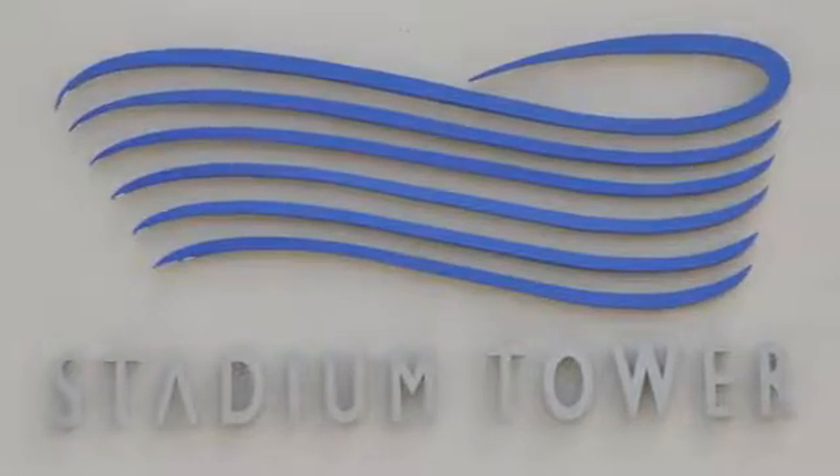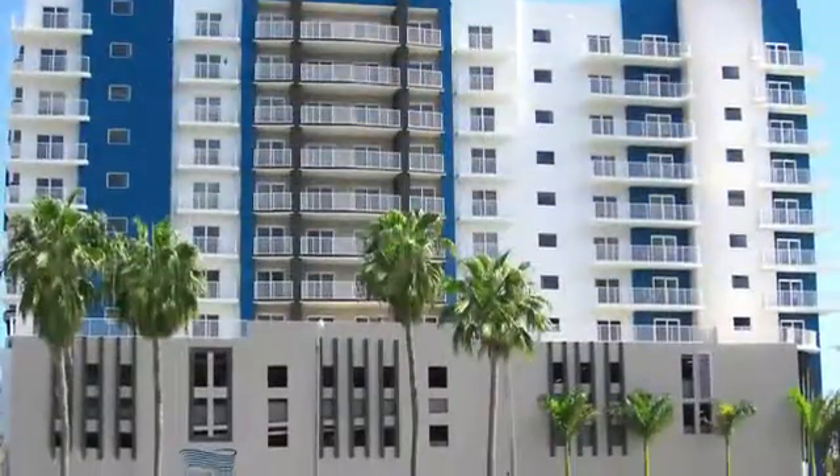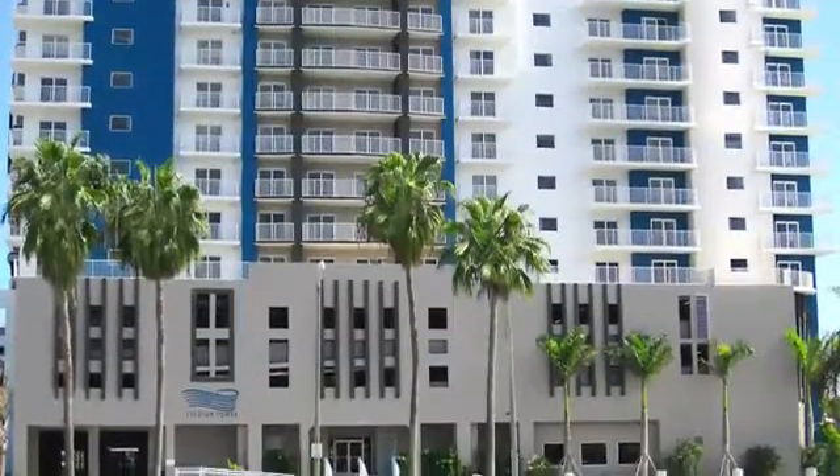Discover a new world of luxury living at Stadium Tower. This beautiful property has everything you need to enjoy life to the fullest.